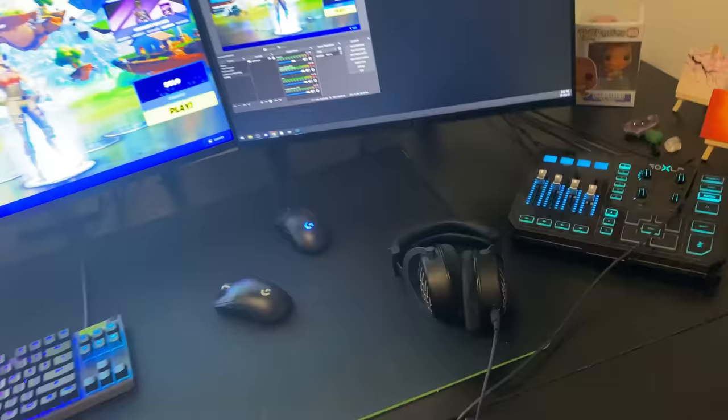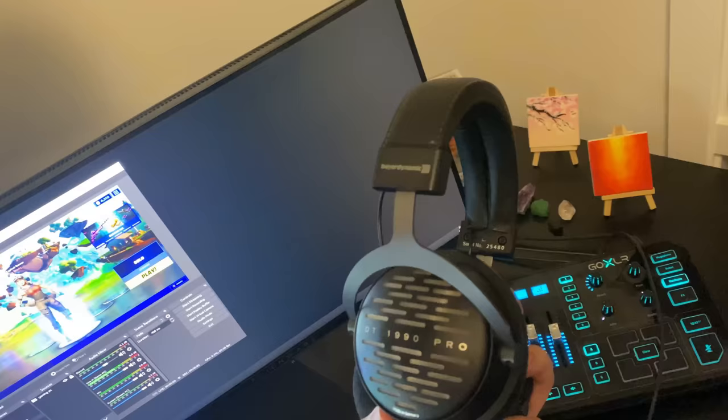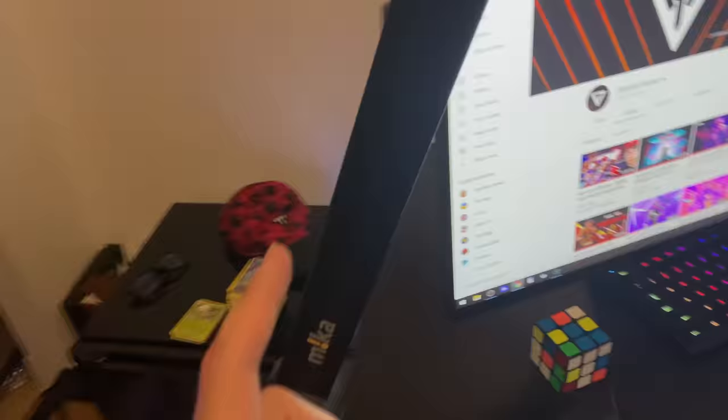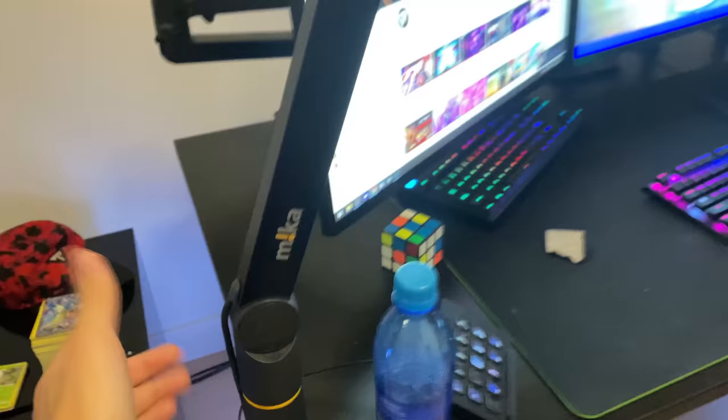These are my headphones — the DT1990 Pros. They're really expensive but really nice. My mic is the Shure SM7B — this is pretty standard if you want a nice microphone, it's an XLR. The mic arm was really expensive. There we go, I fixed it. It looks really sleek and I love the way it looks — it's got a built-in XLR cable and it just looks really clean.